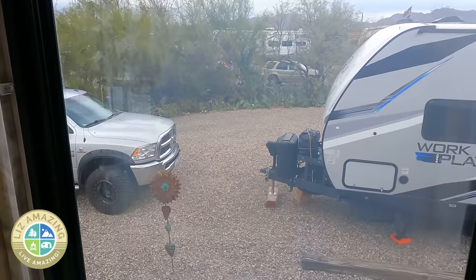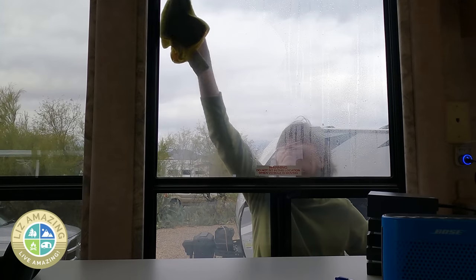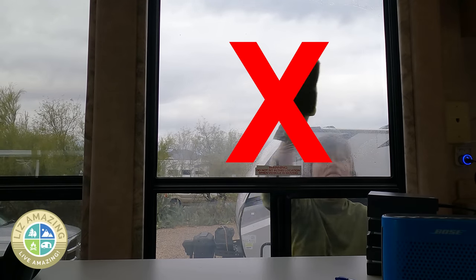If you have an older motorhome or camper with dual pane windows, those windows are probably fogged. And if they haven't fogged yet, they're going to. I had no idea that there was a way to repair them. I thought the window's dead — we've just got to buy all new windows.